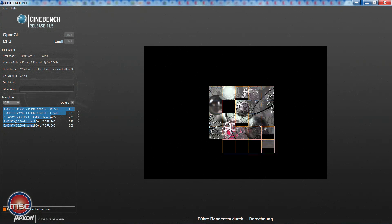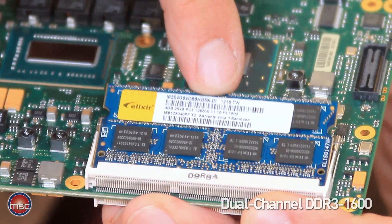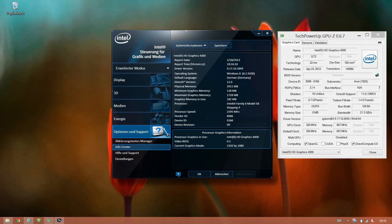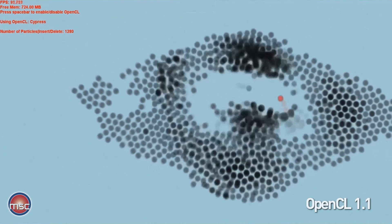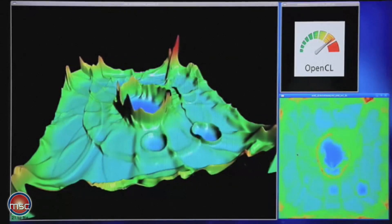What's more important, they come with a number of features which have not been available in the previous generation. For example, they support DDR3-1600 dual channel memory and they also offer Turbo Boost not only for the CPU and computing performance, but also for the GPU and graphics performance. The chips come with Intel HD Graphics 4000, which means there is support for DirectX 11, OpenGL 3.1, as well as OpenCL 1.1, which allows making advantage of the computing performance inside the graphics unit.